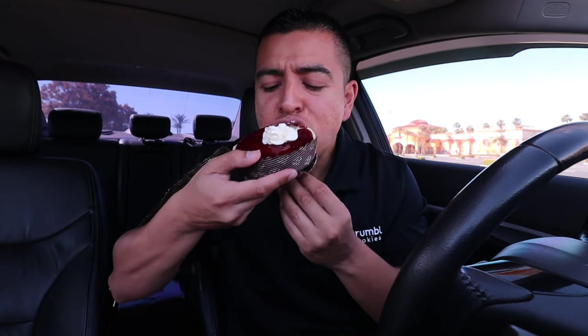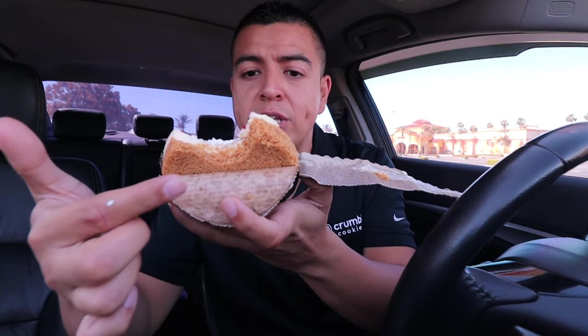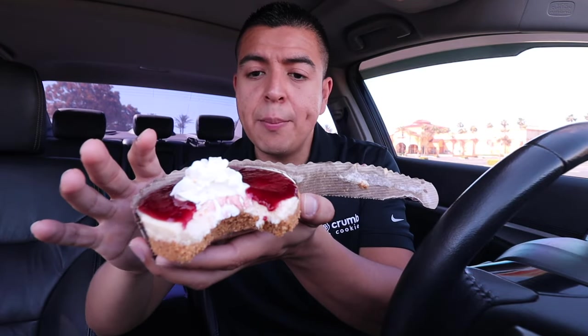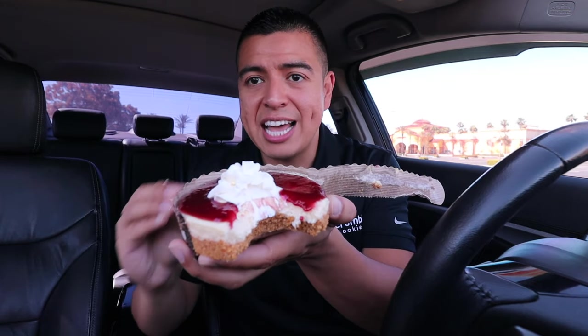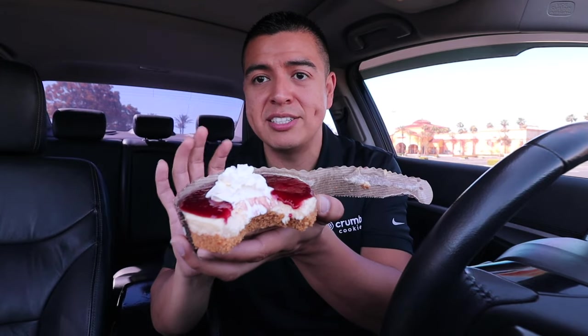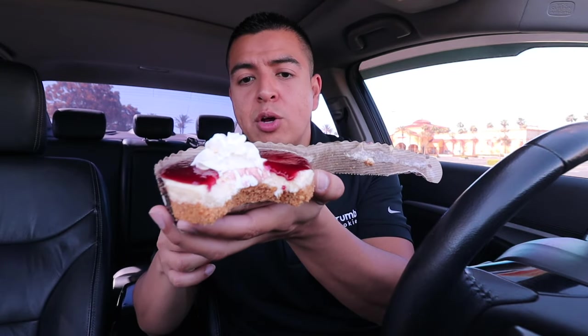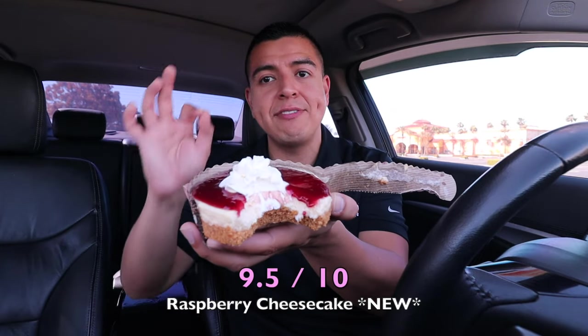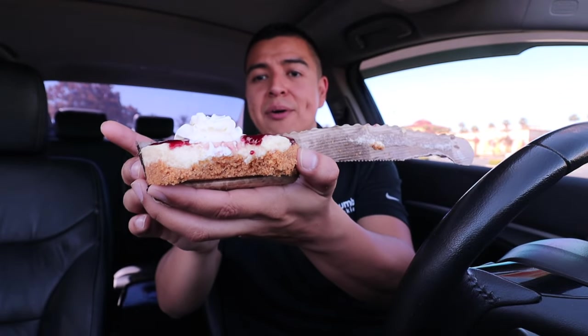The graham cracker crust is very crumbly — so when I took a bite, I inhaled it and all the crust pieces got stuck in my throat! It's so delicious, such a great amazing crust. When you take a bite into this Raspberry Cheesecake, it definitely tastes a lot like raspberry. The vanilla is very creamy and cold — it tastes exactly like you're having a cheesecake. The raspberry spread on top is just enough. I'm definitely going to give this one a 9.5 out of 10. My mom is going to love this — definitely go get this for Mother's Day.